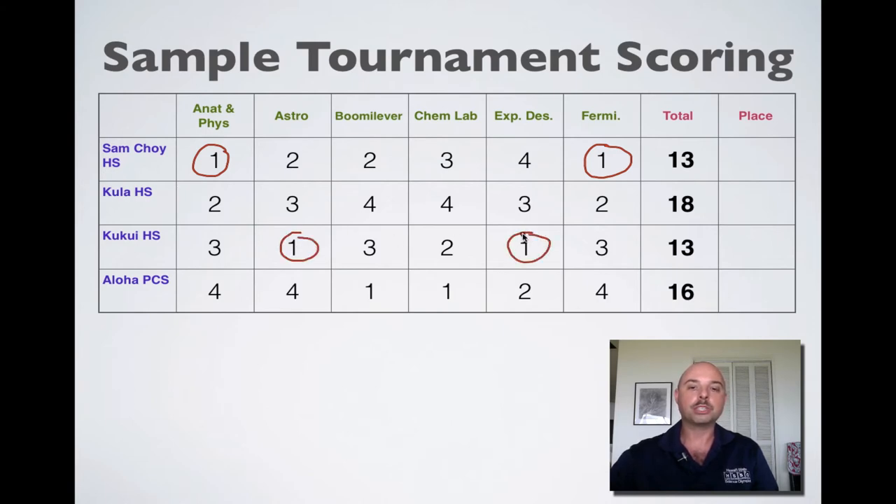Because those are the same, we then go to second places. Sam Choi came in second for two events — Astronomy and Booma Lever — while Kukui High School came in second in only one event, and that becomes the tiebreaker. So even though they have the same number of points, the tiebreaker gives Sam Choi first place, Kukui High School second place, Aloha PCS third place, and Kula High School fourth place.